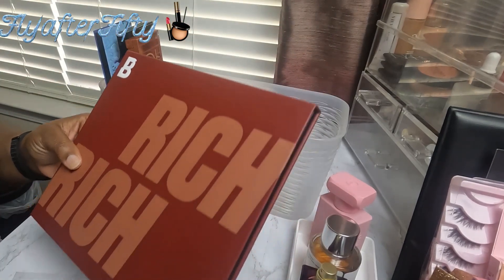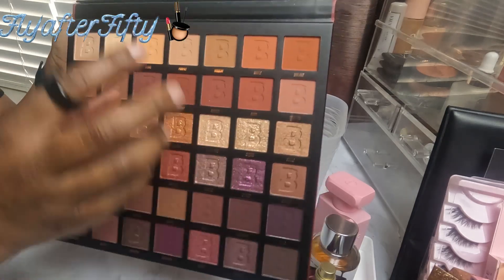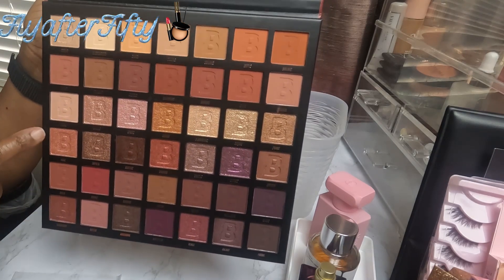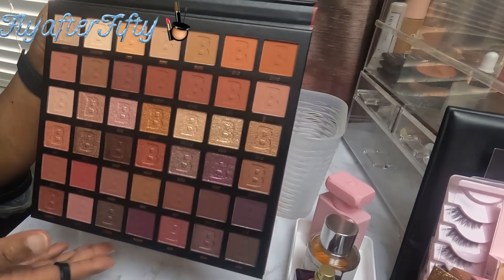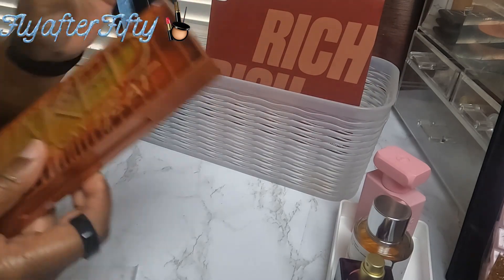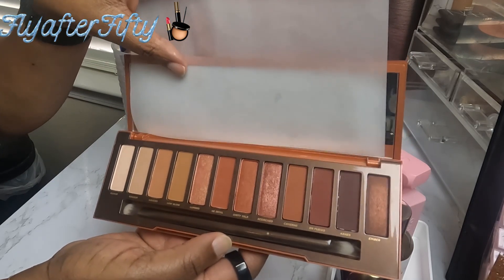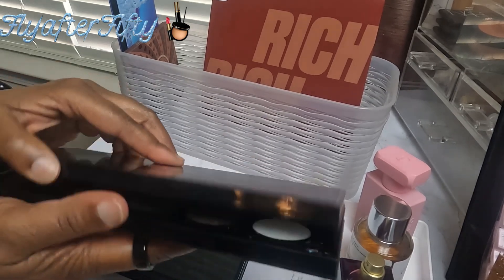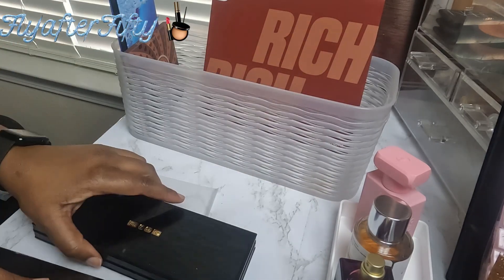This big one is the Rich palette from Beauty Bay — I could not let this pass me by. They have three sizes and this is the largest. Although I have a hard time deciding which shimmers to use, I had to have it so I wouldn't miss out on any of the shimmers. Next up, I have the Urban Decay Naked Heat — I haven't used this in a while. I'll also be using two Pat McGrath Motherships: Mothership 3 and Mothership 5.